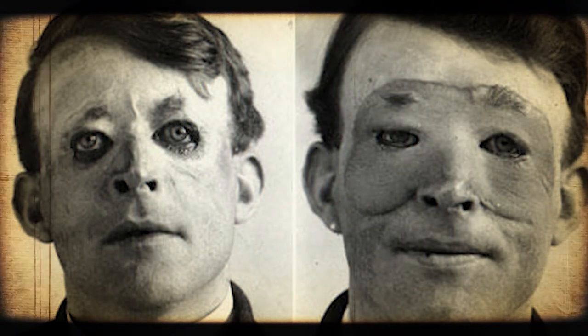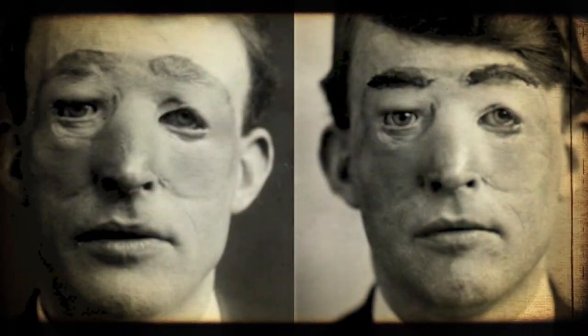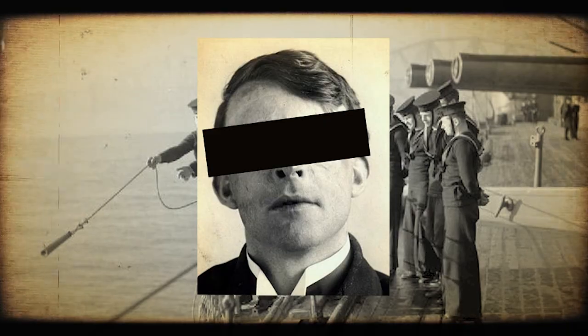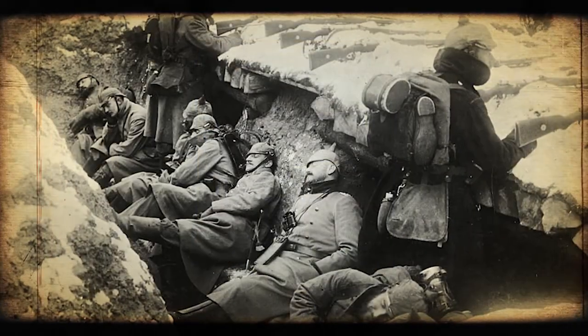No, this is not Michael Myers. This is a real photograph of the very first plastic surgery done in history. It was done on an English sailor named Walter Yeo during the First World War.